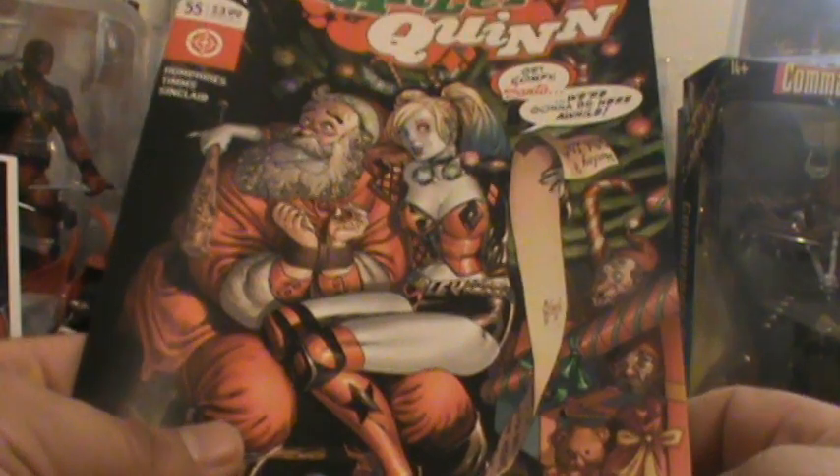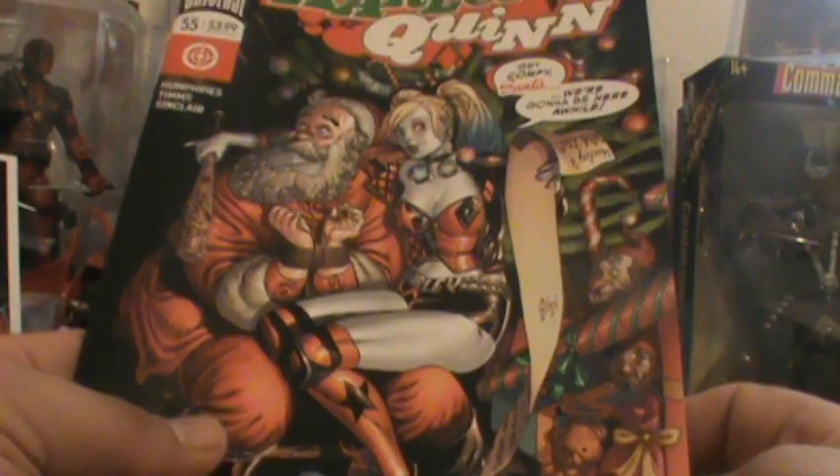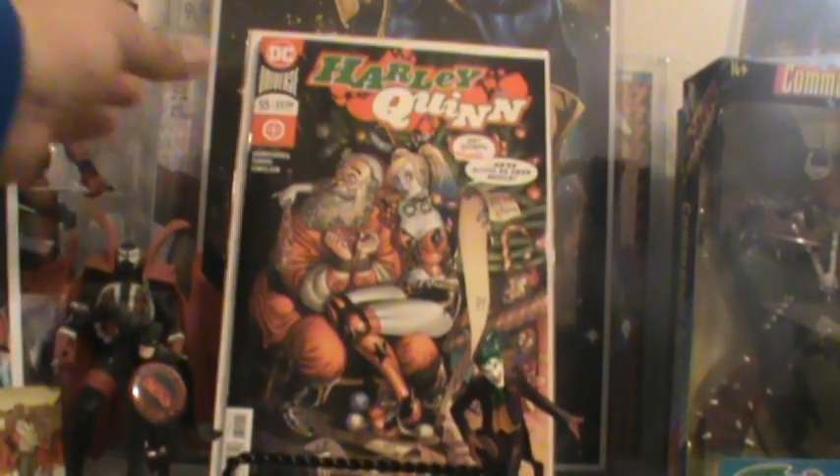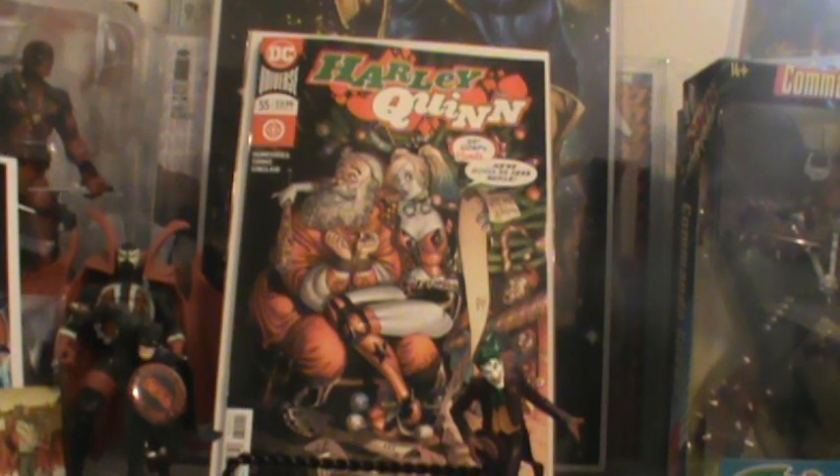This will be the last two from this place. This is Harley Quinn number 55 — I didn't get the show cover this week, I just got the Christmas one. I really do enjoy Christmas — I love Christmas time, so all the elves.